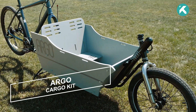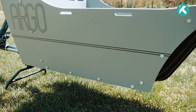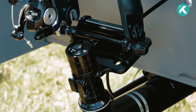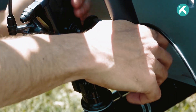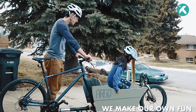Fed up with daily traffic jams during your commute? Need an eco-friendly solution for transporting goods around town? Meet the Argo Cargo Kit. This simple and budget-friendly kit lets you convert your existing bike into a versatile cargo bike, equipped with a robust aluminum frame cargo platform and two large, removable side panels to keep your items secure and protected.